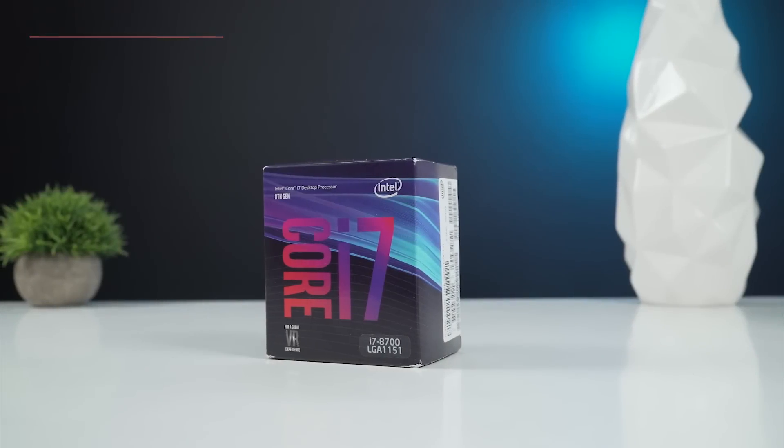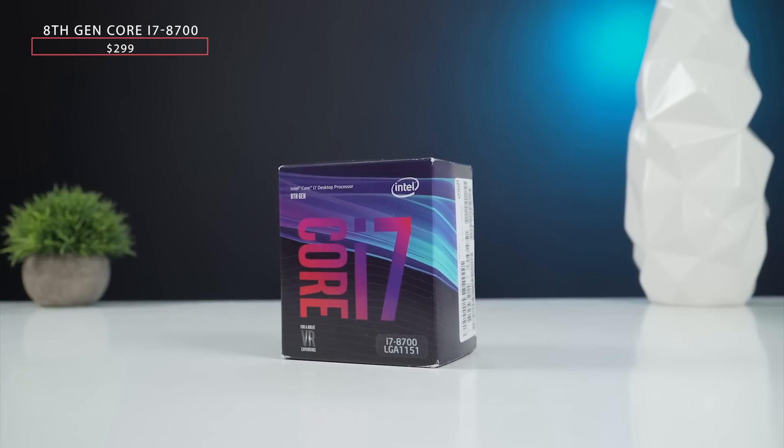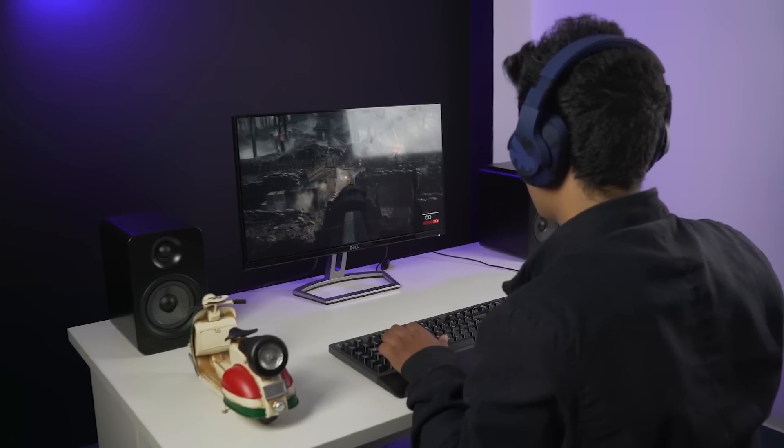For the components, I have chosen the Core i7-8700 processor clocked at 3.2 gigahertz with six cores and 12 threads, which makes it a great balance for both 4K video editing and an awesome gaming experience.